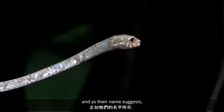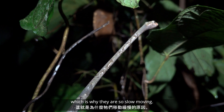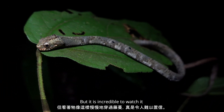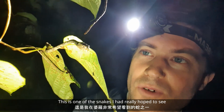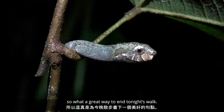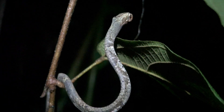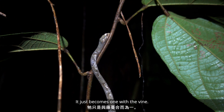These are non-venomous, and as their name suggests, they eat slugs and snails, which is why they are so slow moving. It is incredible to watch it slowly moving through the vines like this. This is one of the snakes I'd really hoped to see — what a great way to end tonight's walk. They are quite common throughout Malaysia, Indonesia, the Philippines, and southern Thailand. It just becomes one with the vine.